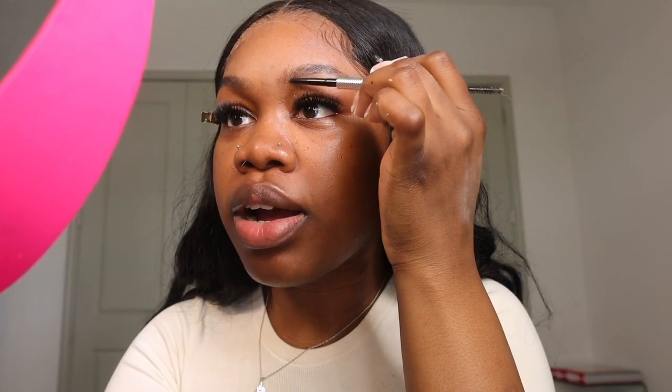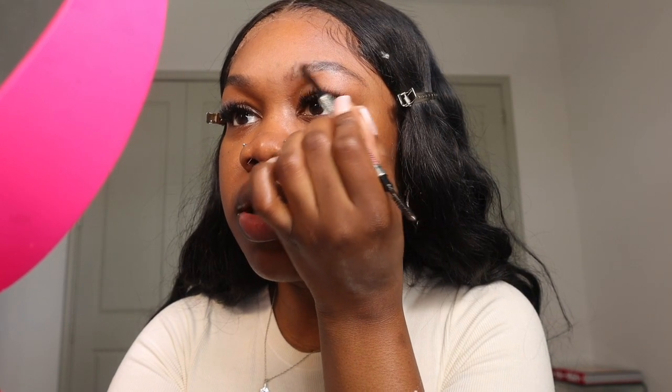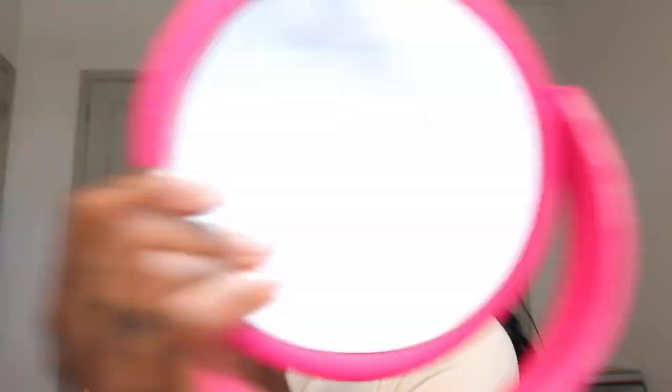I usually start with the tail of my eyebrow. This would be so much easier if my eyebrows were actually done, but I'm letting them grow out. One of my eyebrows has a really defined arch and the other one is more flat — they're never sisters, they're definitely cousins. When I get to the front I like to feather my eyebrow upward instead of actually trying to fill it in. I do bring it out a little toward the front because it will get covered up with concealer and foundation anyway.